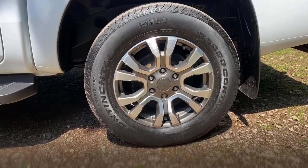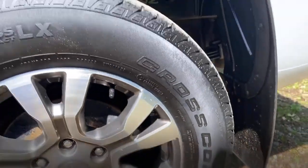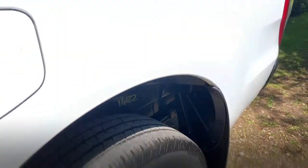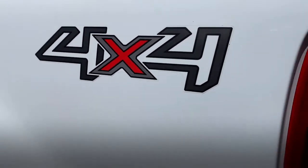Passenger side rear wheel and tyre: the wheel's in great condition, though there is a little bit of a kerb on it. It's a matching Continental tyre with a bit more tread — I'd guess probably 10mm. These vehicles are ULEZ or Ultra Low Emission Zone compliant — it's got AdBlue, so it's a Euro 6 vehicle, which is always worth mentioning.